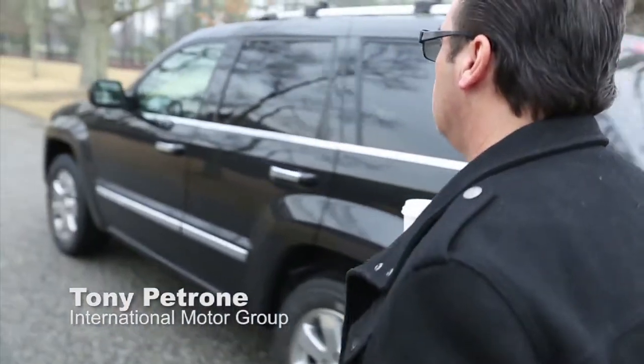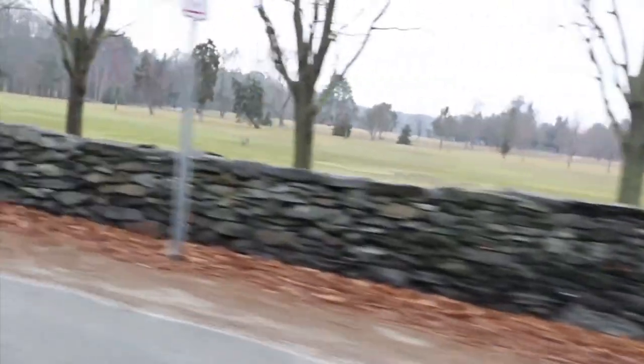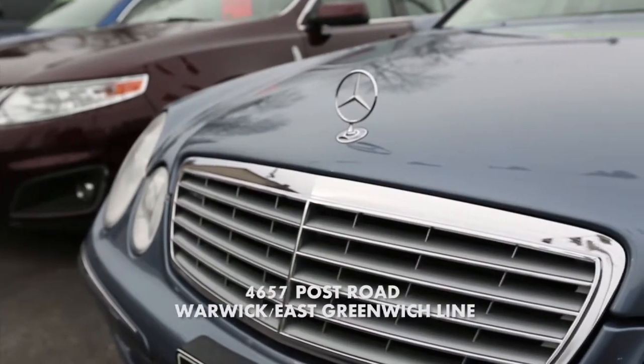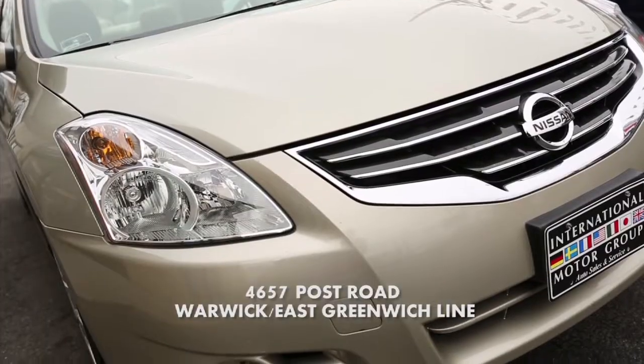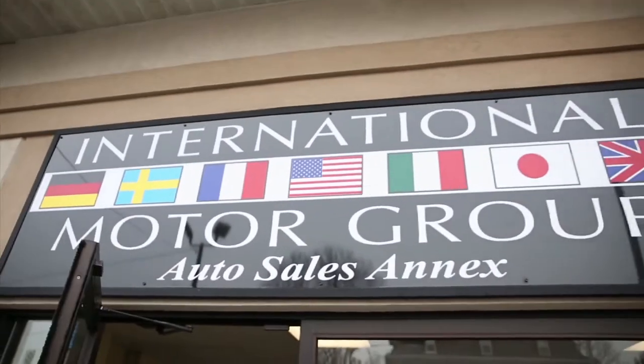Back in 1981, my dad, my brother, and I started International Motor Group because we had a passion for cars. A lot of people think car buying is stressful, but it doesn't have to be. We handle the financing no matter what your credit situation, we handle the warranty, and we also get the car registered for you. We keep a wide variety of cars. It's very enjoyable when I can hand the keys to somebody buying a car for the first time. Not many people can say they love going to work. I can.